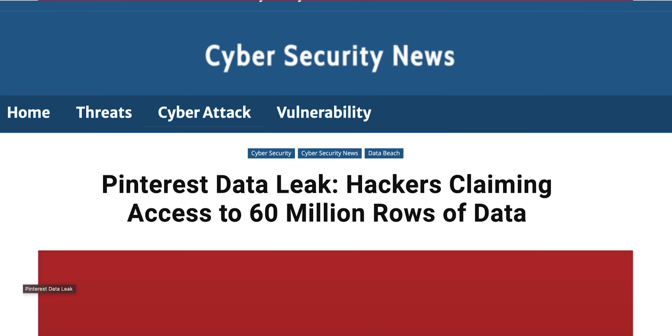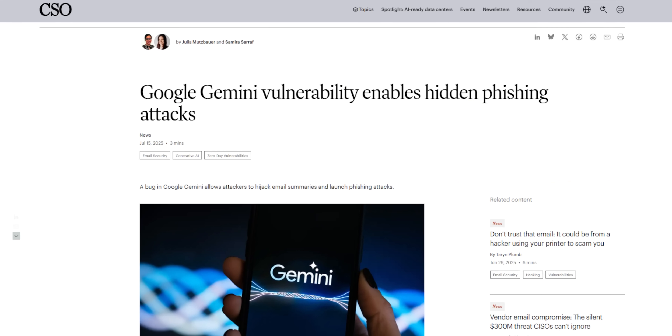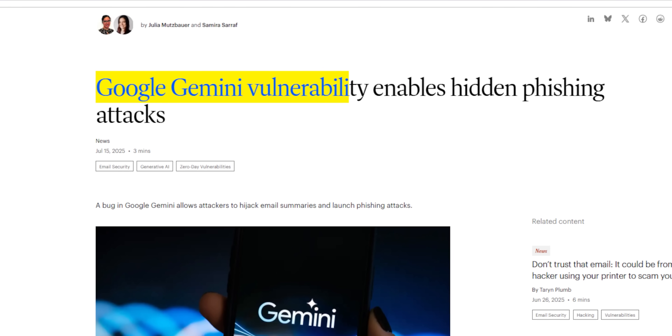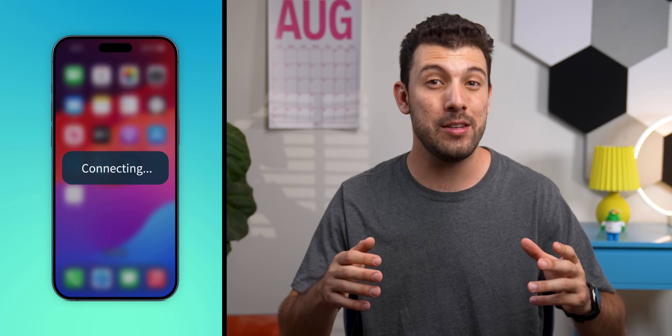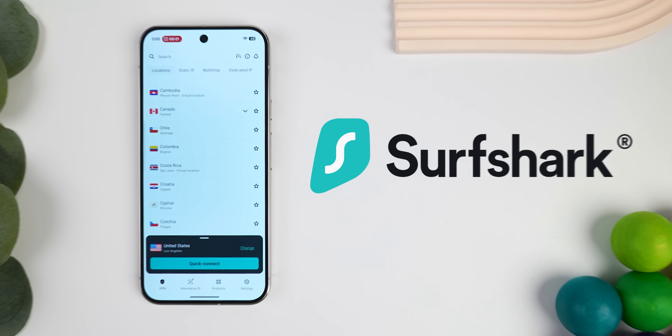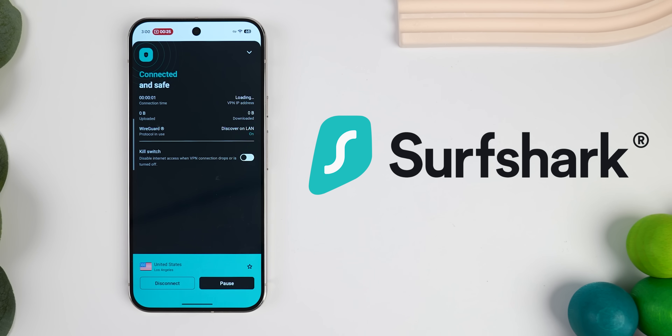Most people don't realize just how often online attacks happen — it's literally every single day now, even on your phones. Just this month, Google Gemini had a vulnerability that let phishing attacks slip right into emails. Pretty scary stuff. And if you're not using a VPN, you're basically just asking for it. That's why for years now I've been using Surfshark, the sponsor of this video, to keep my online life locked down.